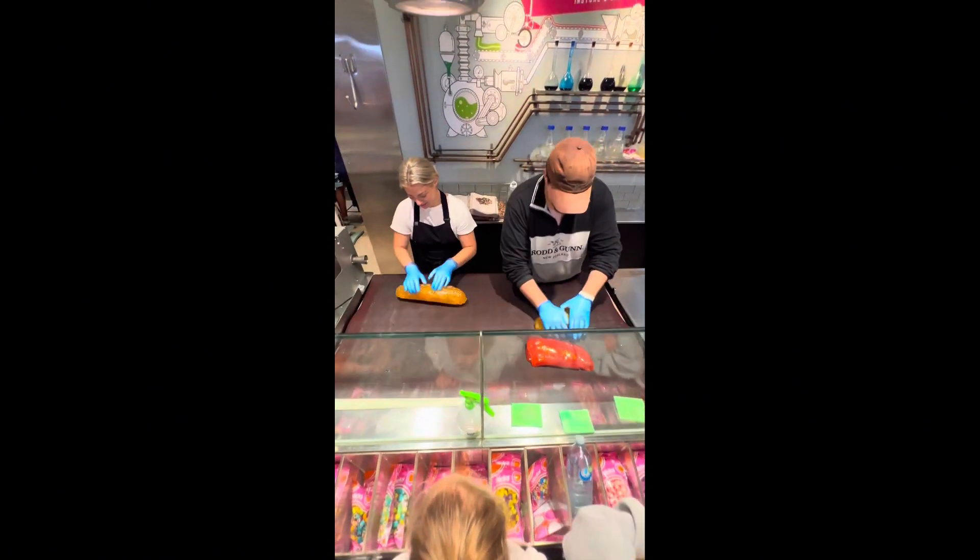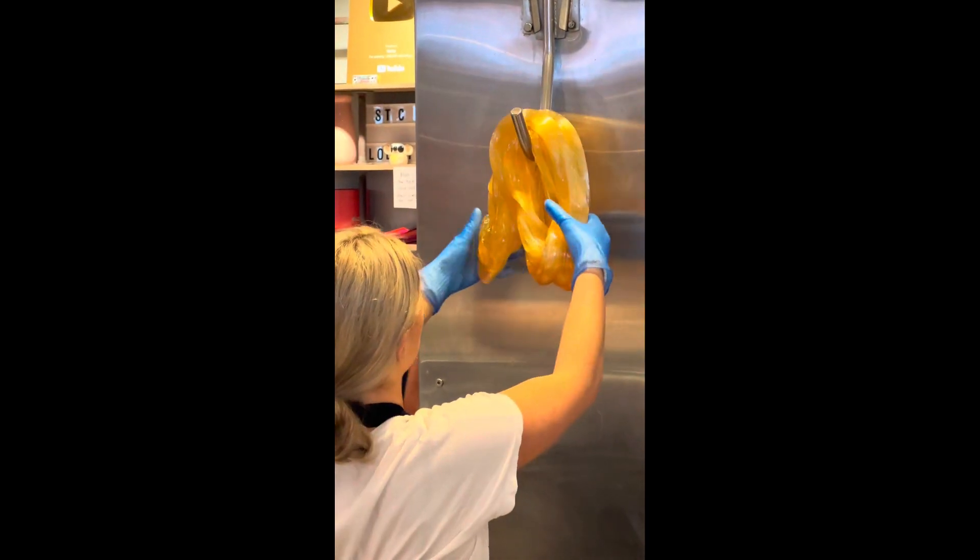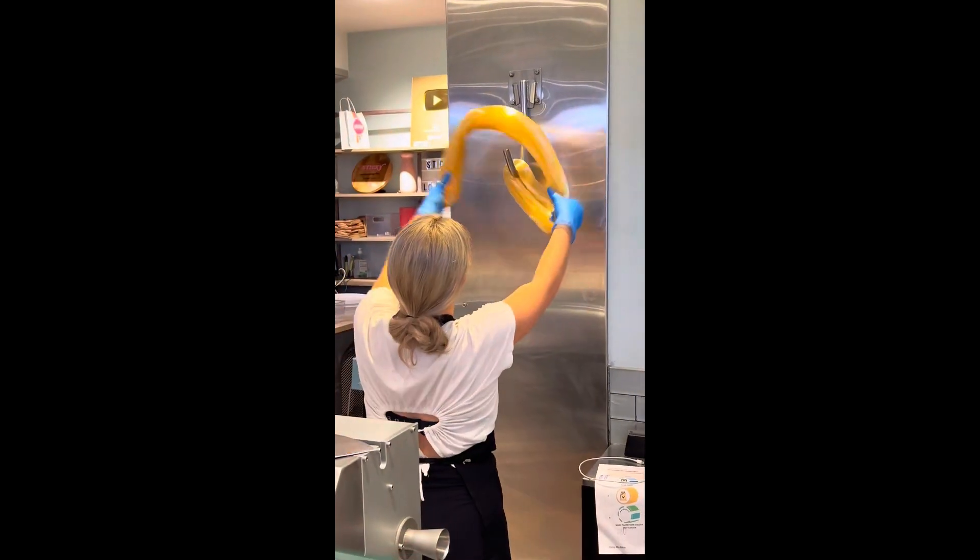Not only can you order specialized candy for special occasions like weddings, birthdays and events, but there's loads of lollies for sale that have already been made at this delicious sweet-toothed shop.